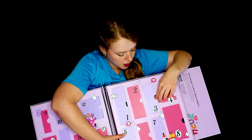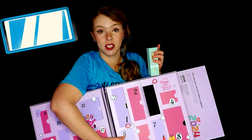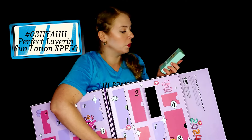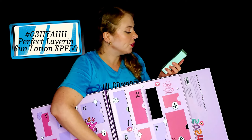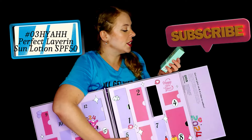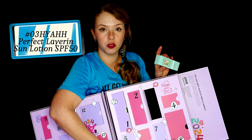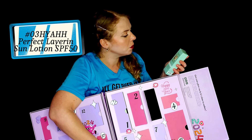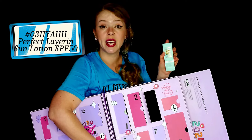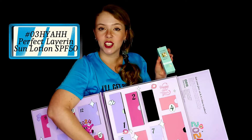Number three — I don't know this product but I have heard about the brand. This is a Perfect Layering Sun Lotion, light but strong, SPF 50 with high UV protection as well. I'm very excited to try this one. I'm a bit concerned because I can see some flowers on the packaging, so I'll see if it has a strong scent or any essential oils, but I'm very excited to try it.